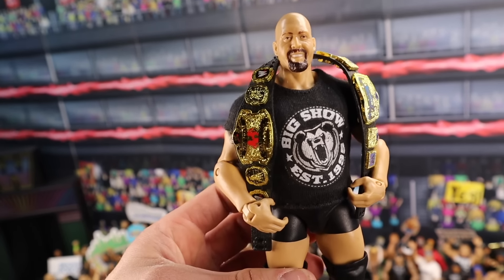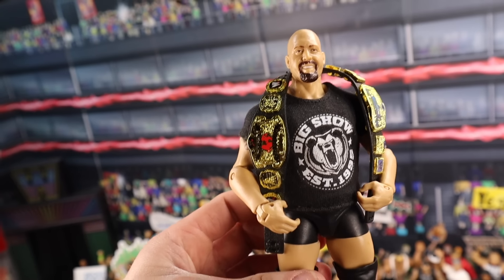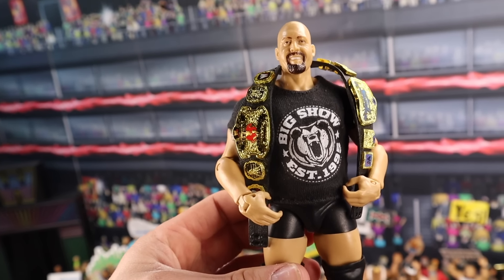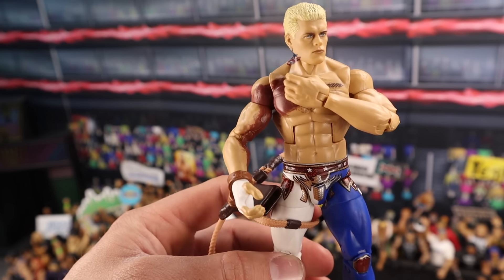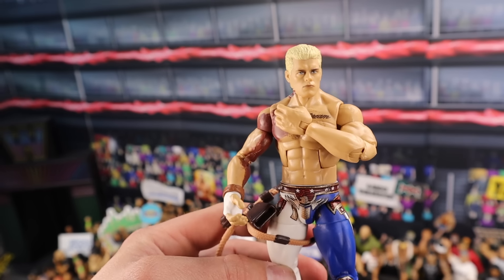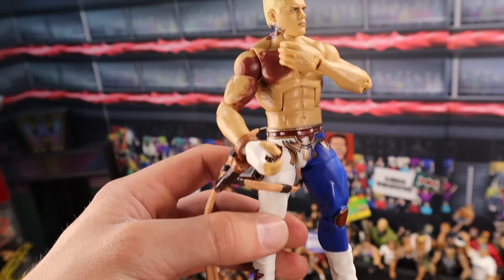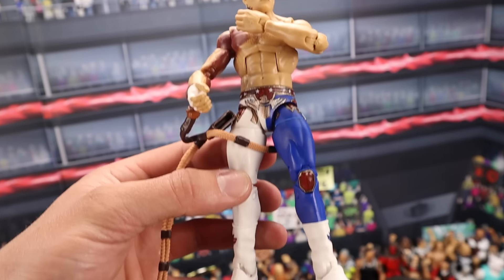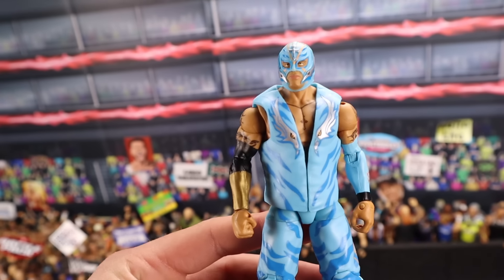WWE Elite Series 10 Big Show — he's going to be selling for around $150 MOC. If you have him loose, he's going to be going for around $60 with all the accessories and in good condition. This figure is hard to find in good condition — literally, look at the photos, they're all beat up. The Defining Moments Cody Rhodes — if you have this figure in the box, he sells between $90 to $110. If you have him loose, he's going to be selling for around $70 to $80. This is a figure that got rare very fast.